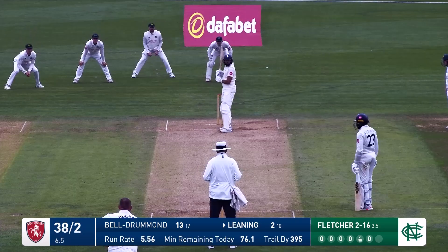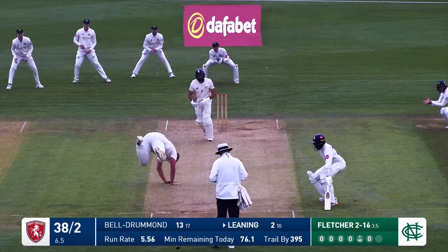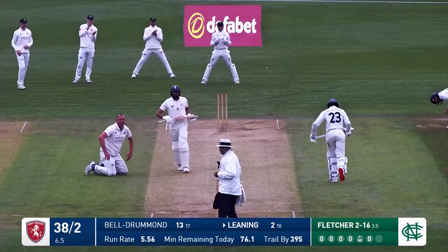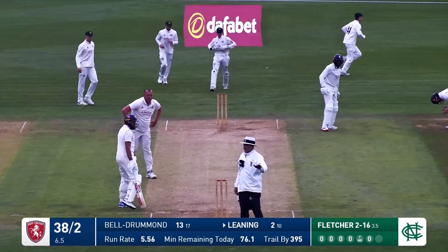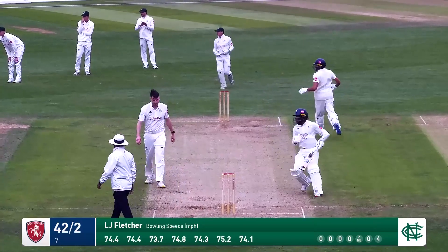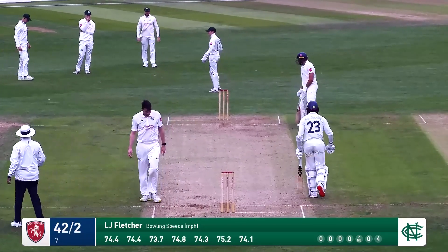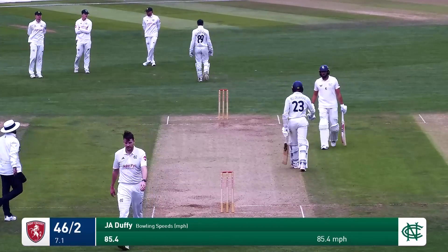34 for two. It is Fletcher then to Leaning. Straight back - that is a good shot. Check drive back past the bowler. Fletcher falls trying to... he has 13. As Kent reply to Nottinghamshire's 433. That's four more off the bat of Beldrummond. Kent 46 for two, commentary continuing via the BBC Sport website.